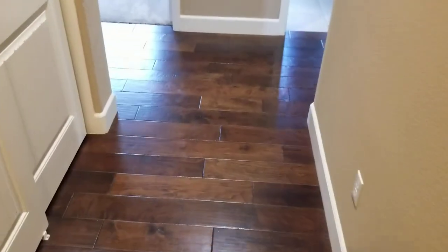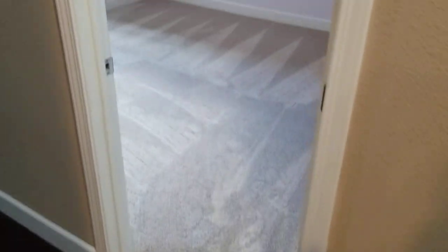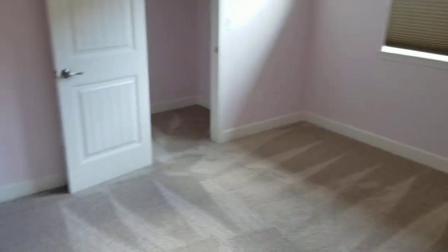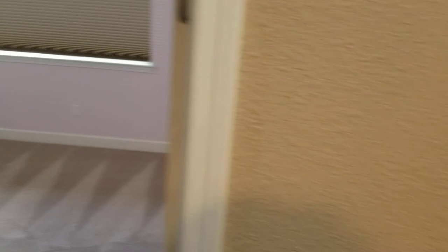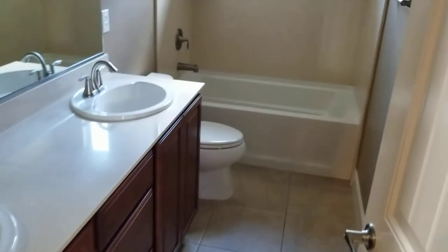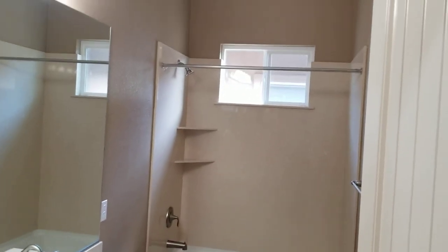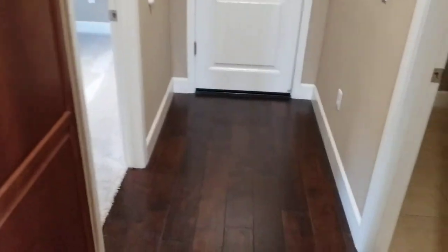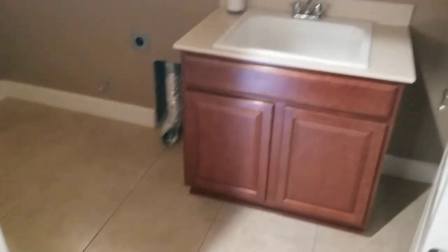We're going to move this way, so over here we're going to have a bedroom with lilac walls — I think that would probably go with your eyes, right. Looking back this way, there's a full bath. Coming back this way, we've got a laundry room with a sink.